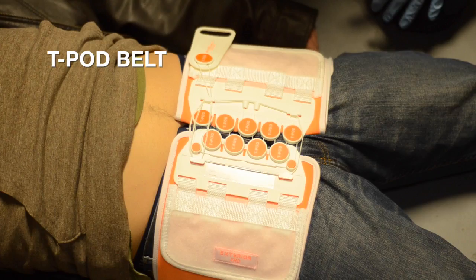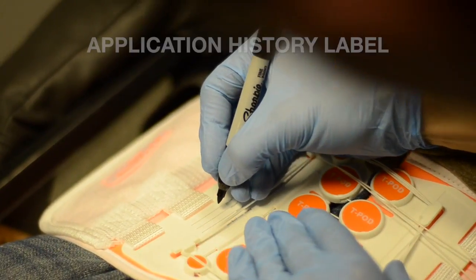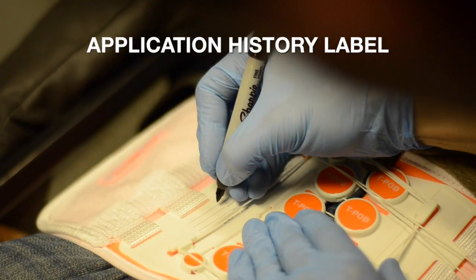The T-Pod belt is light, flexible, and malleable, easily forming to the patient's shape as it compresses around the pelvis, providing symmetric pressure. The application history label is printed with typical categories of necessary data. The provider can use permanent markers to annotate the application time and any re-application times following adjustments. This feature ensures an accurate record of the T-Pod Responder's application timeline.